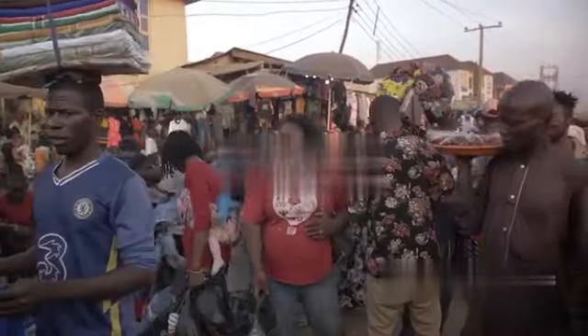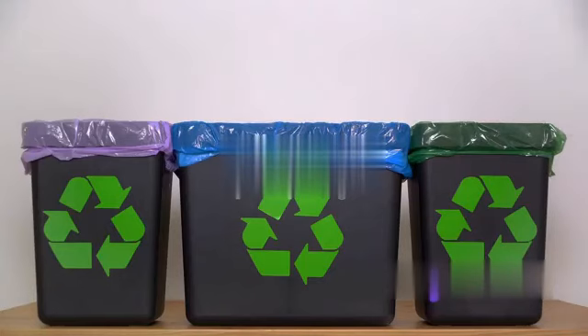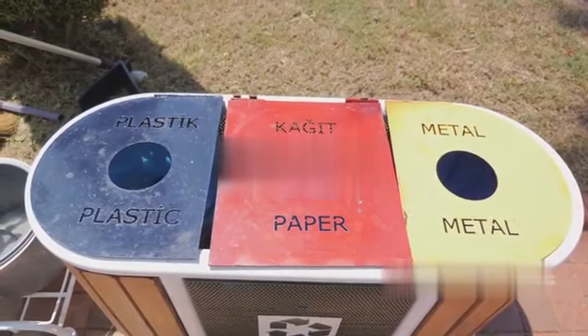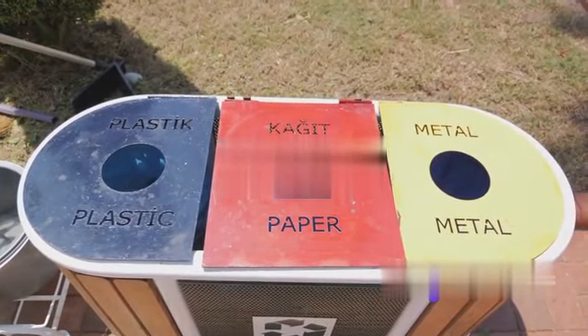Reducing, reusing, and recycling are three more key strategies for responsible consumption. Before making a purchase, ask yourself: do I really need this? If the answer is yes, consider buying second-hand or look for products made from recycled materials.